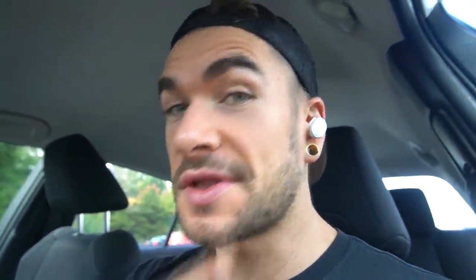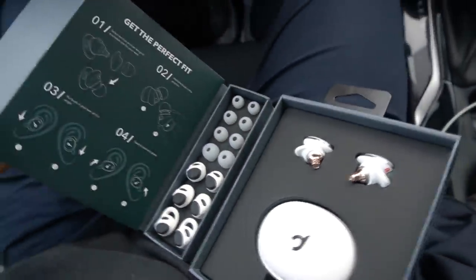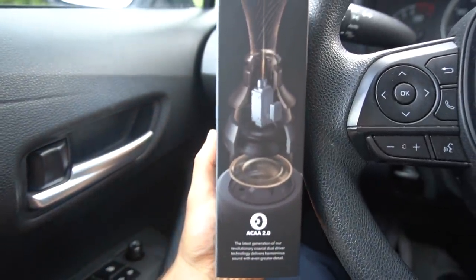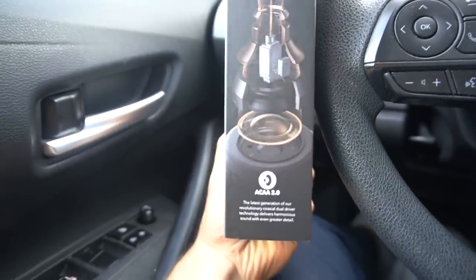Hey everyone, real quick I want to thank the sponsor of today's video — Soundcore — and show you the Liberty 3 Pro. The Liberty 3 Pro offers the best sound with active noise cancellation among truly wireless earbuds. I'll be honest, I can barely hear myself talking, and it's super awesome whether I'm just walking around or at the gym — I am literally in my own world. The ANC 2.0 sound quality is exceptional, and the exclusive coaxial dual driver technology delivers both high and low frequency sound directly to your ear, so the bass has a deep punch, the mids are luscious, and the treble just sparkles.